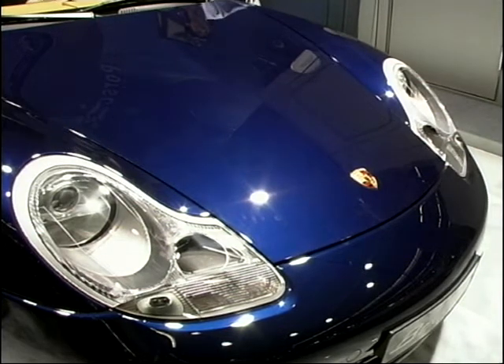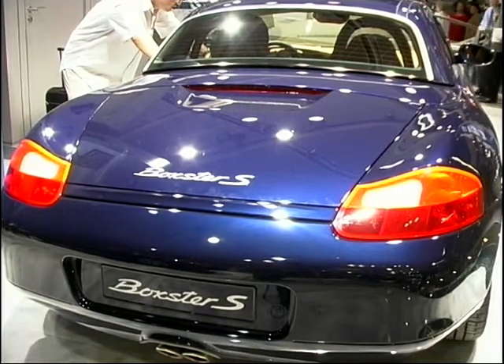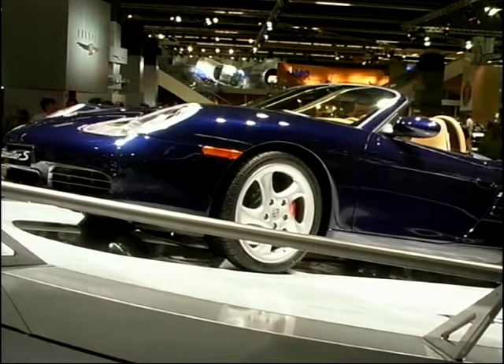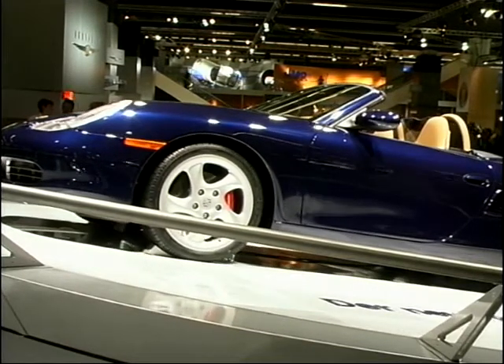Not only that, but there's a new Boxster S introduced here at Frankfurt. That gets a new 3.2-litre engine and a big increase in power as well to 250 brake horsepower. Prices when they go on sale in the UK for the S version of the Boxster start at around £43,000. But if you want one, there's at least a two-year wait to get hold of one.